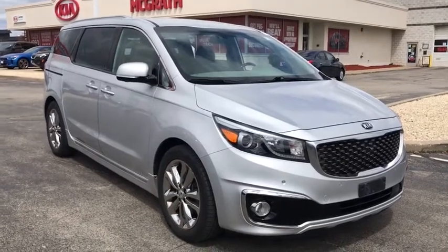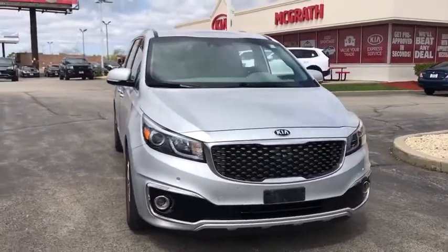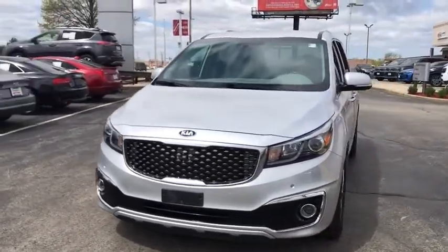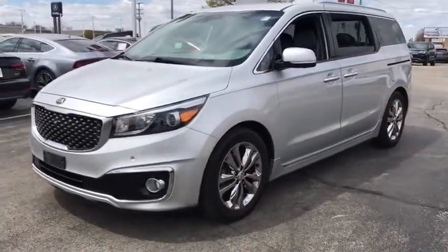You are going to love the 2016 Kia Sedona. Sedona has the highest safety rating of any minivan on the market. With its comfortable ride, quiet cabin, and seating for up to seven passengers, the Sedona is a great choice for any on-the-go family.